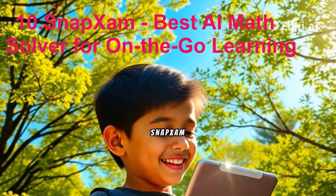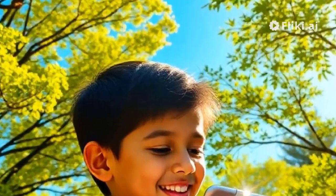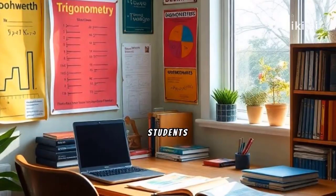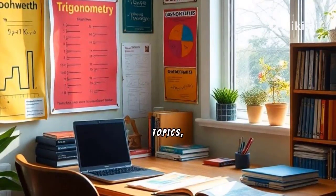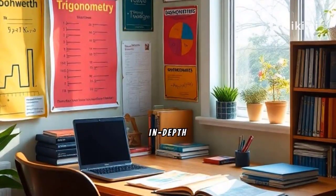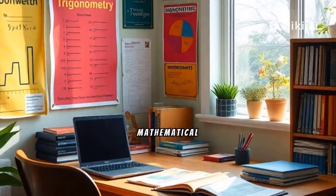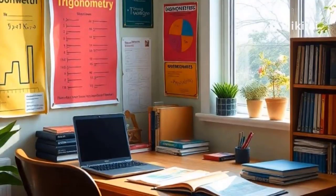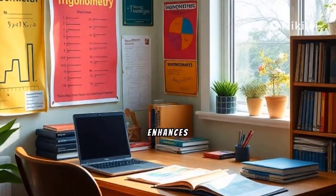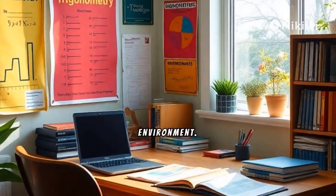10. SnapXAM – Best AI Math Solver for On-The-Go Learning. SnapXAM stands out as an AI-powered math tutor catering to students across diverse math topics, from calculus to trigonometry. Offering quick solutions and in-depth explanations, SnapXAM aids students in mastering various mathematical concepts efficiently. By providing access to informative YouTube videos, this tool enhances the learning experience for students seeking an adaptive math learning environment.